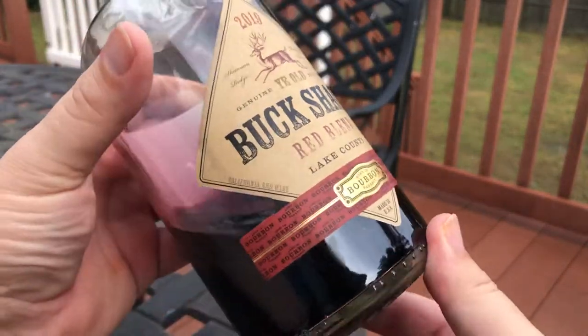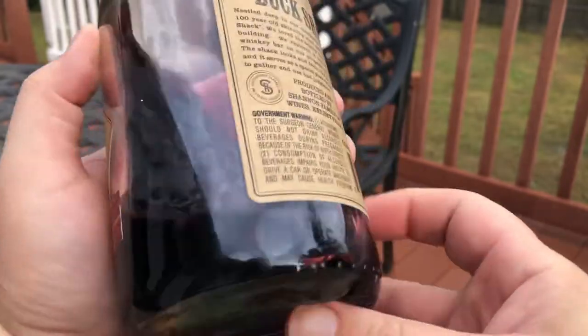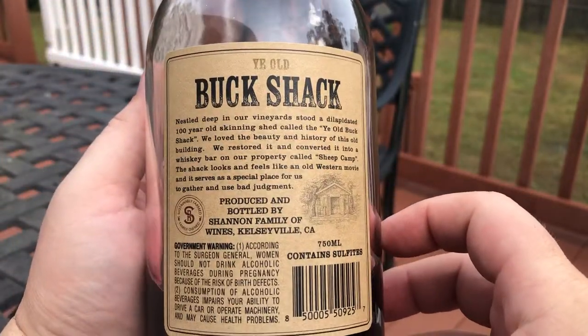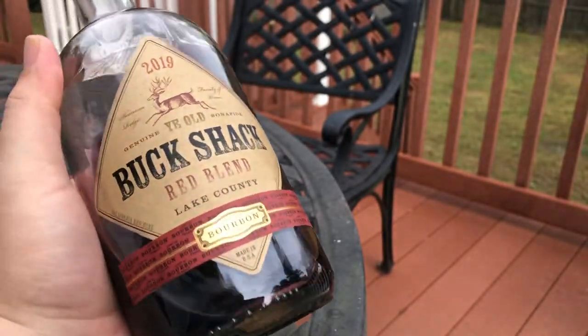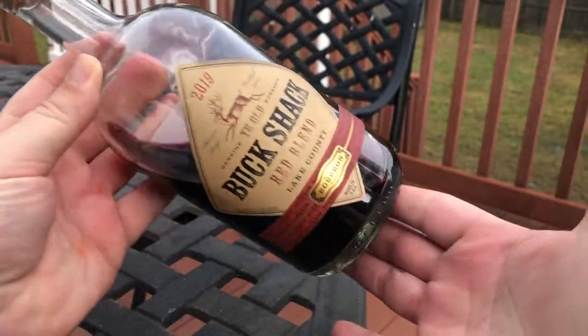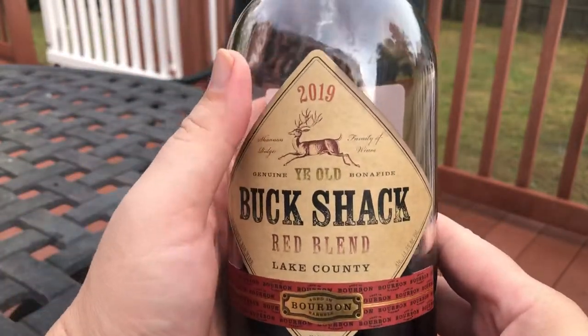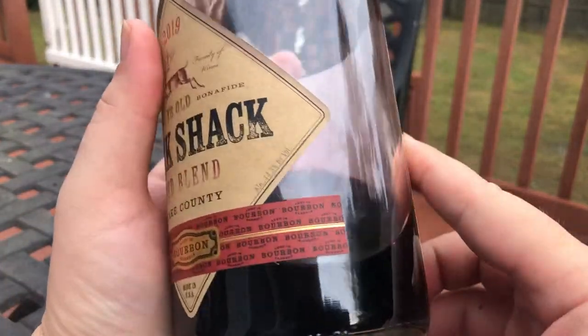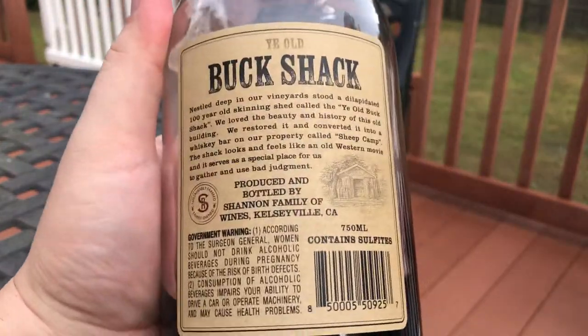Picked up a bottle of this Buck Shack Red Blend at Buc-ee's — big gas station, what an awesome place. It was just on a center display. I liked how the bottle looked; it has this funky little look, bourbon aged, aged in bourbon barrels, stuff like that. Pretty good marketing. The story on the back is pretty interesting.